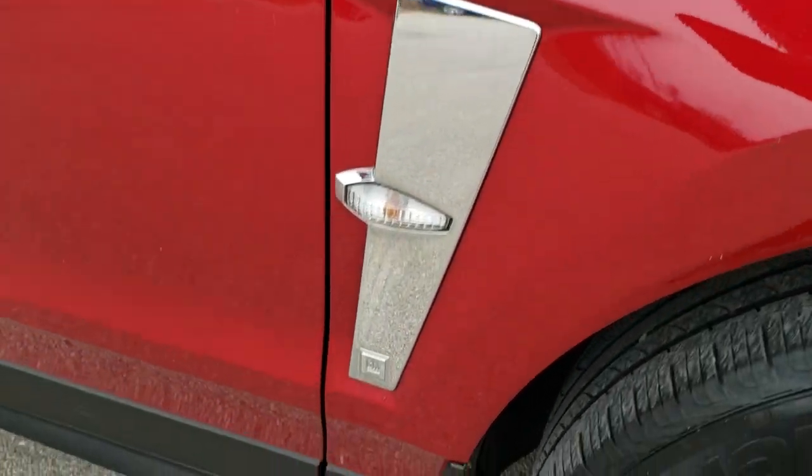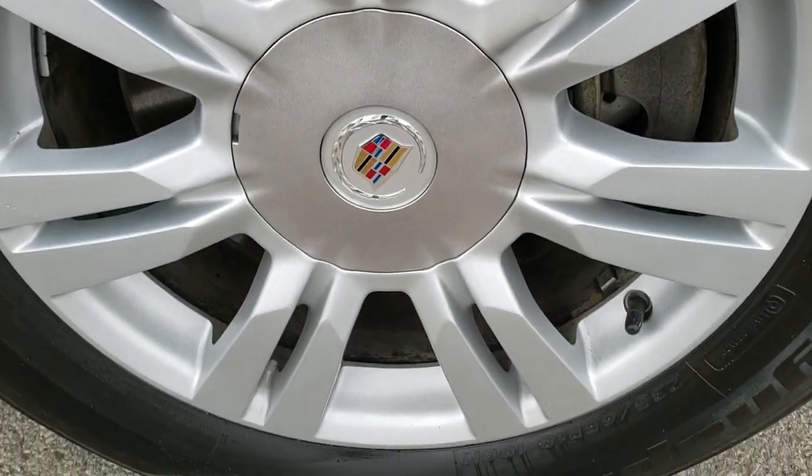The passenger side fender is in nice shape, and the passenger side rim has no scuffs or scrapes on it.